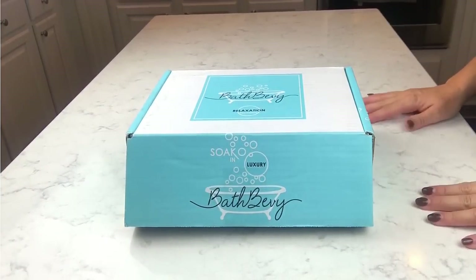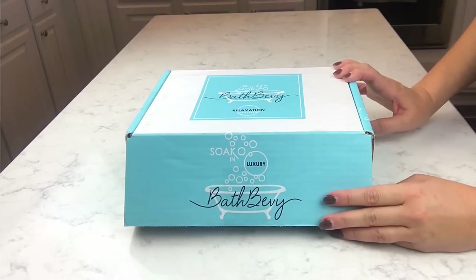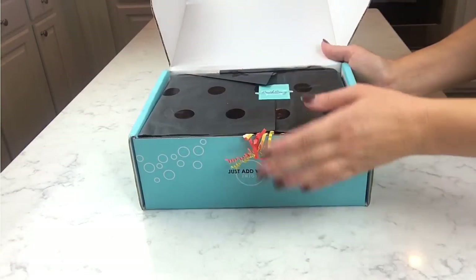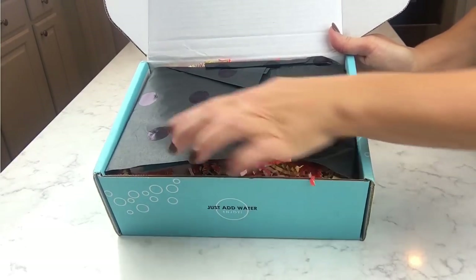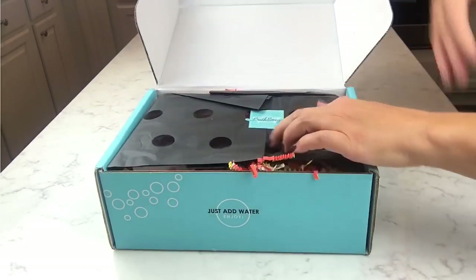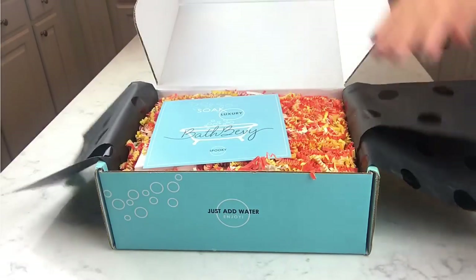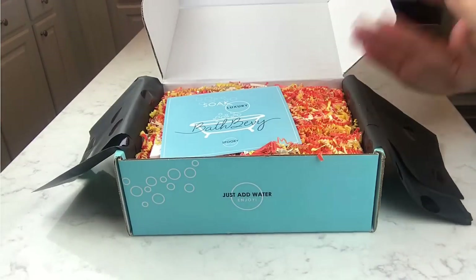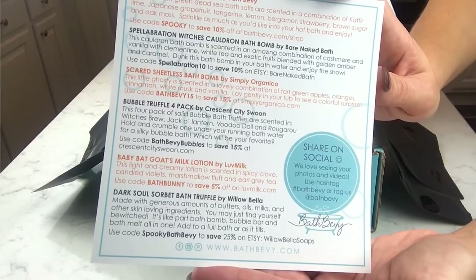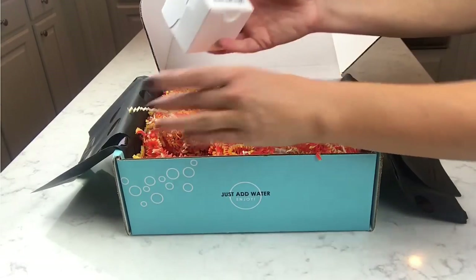Hey guys, welcome back for another unboxing! Today I have the October Bath Baby Box — the spooky themed box for the Halloween season. Let's get right into this. The tissue paper has black dots on it, which is really cool — it's kind of glossy. The paper is matte and the little shreds are like candy corn colors. Super cute and festive! The aesthetic of this box is just awesome every single time. Here is the card — you can pause for coupon codes if you'd like.